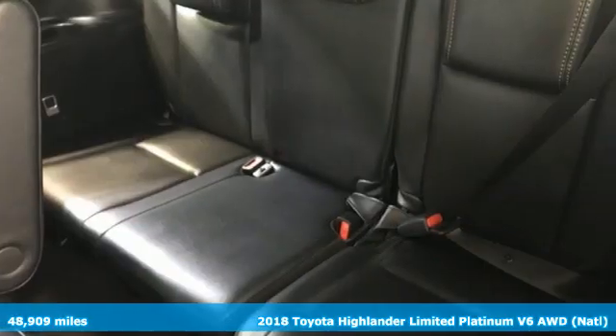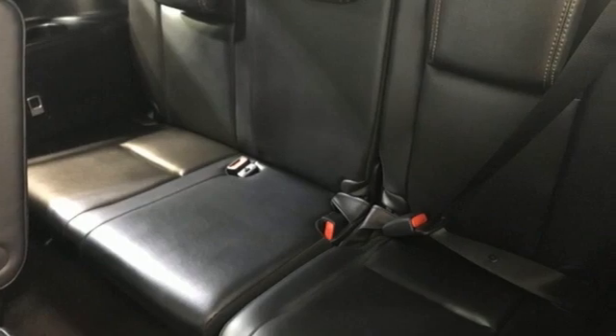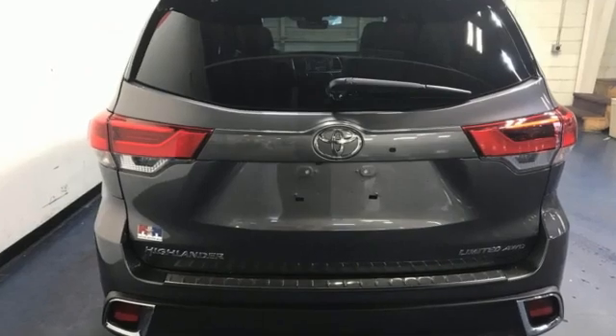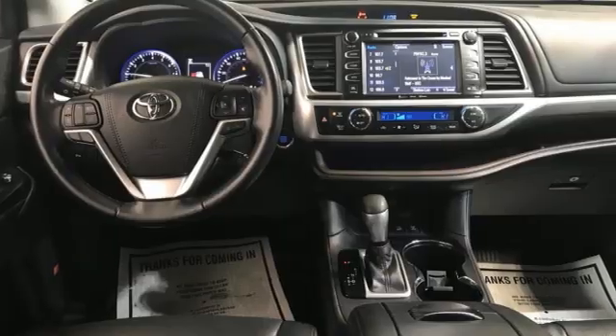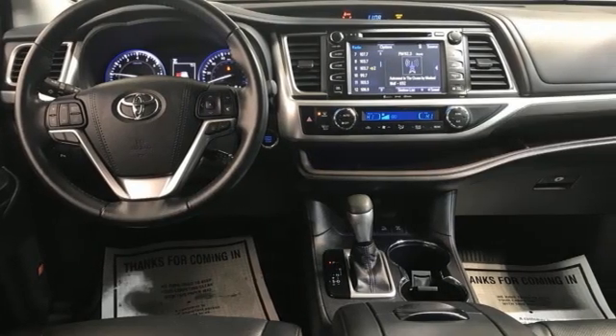It's equipped for all your driving needs and wants. V6 engine. Dual zone climate control. Integrated navigation system with voice activation. Auto dimming rear view mirror. Heated steering wheel.